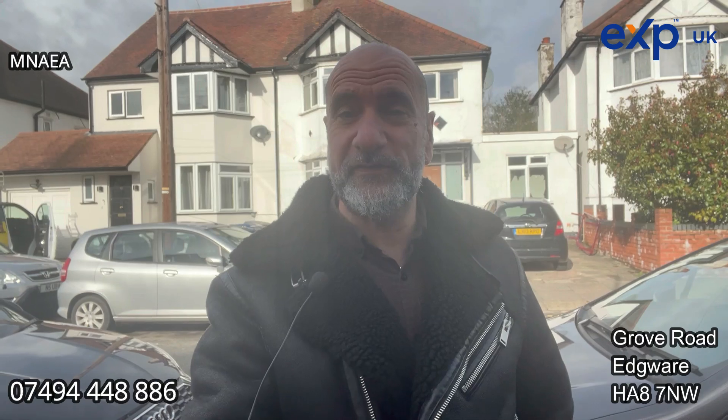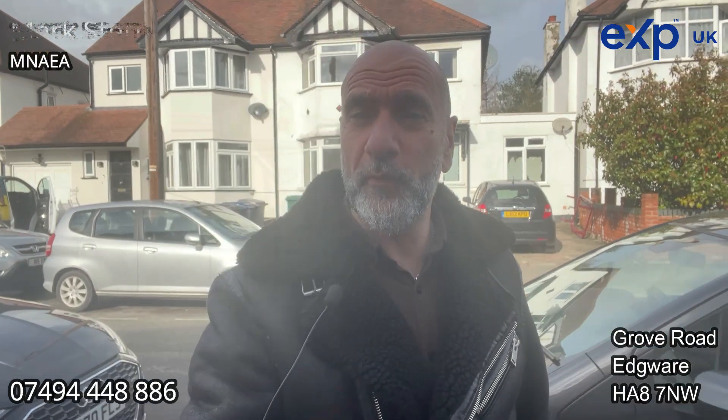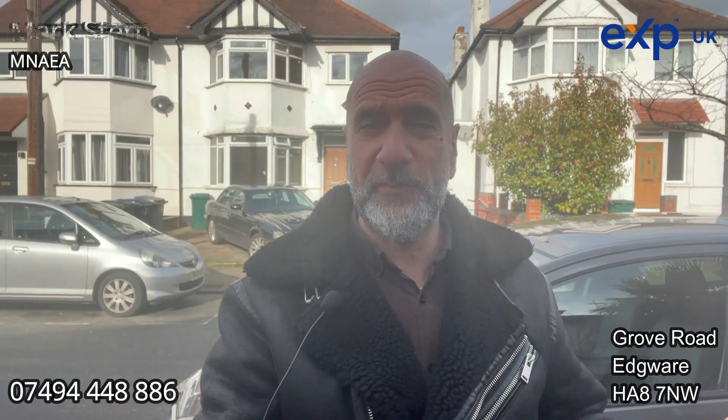Behind me here I've just taken on to the market this large three-bedroom semi-detached house, 1930s, it's got a side extension to it. Now where we are, we're on Grove Road in Edgware, we've got Stone Grove just to my right and to my left we've got Green Lanes, and we're literally a four-minute walk to Edgware Station itself. Absolutely perfect location for commuters or anyone who wants to be in the heart of Edgware.